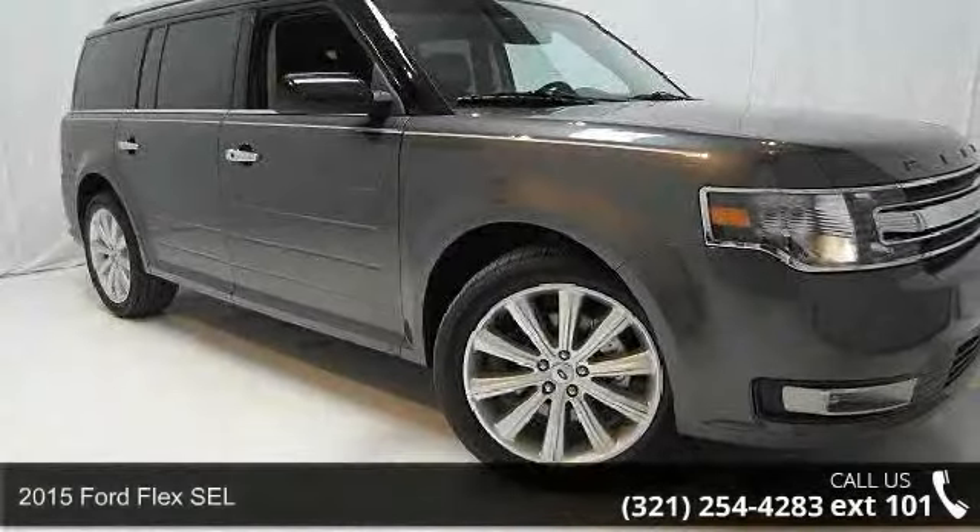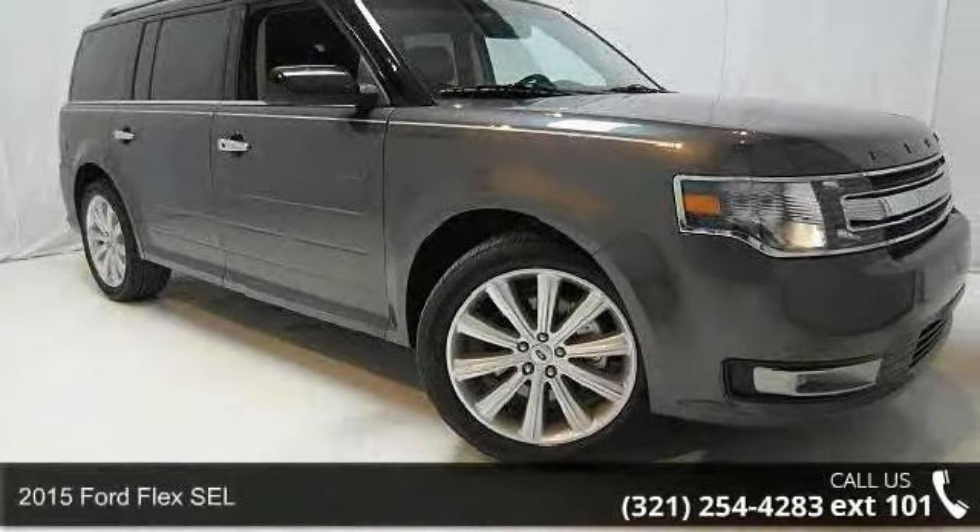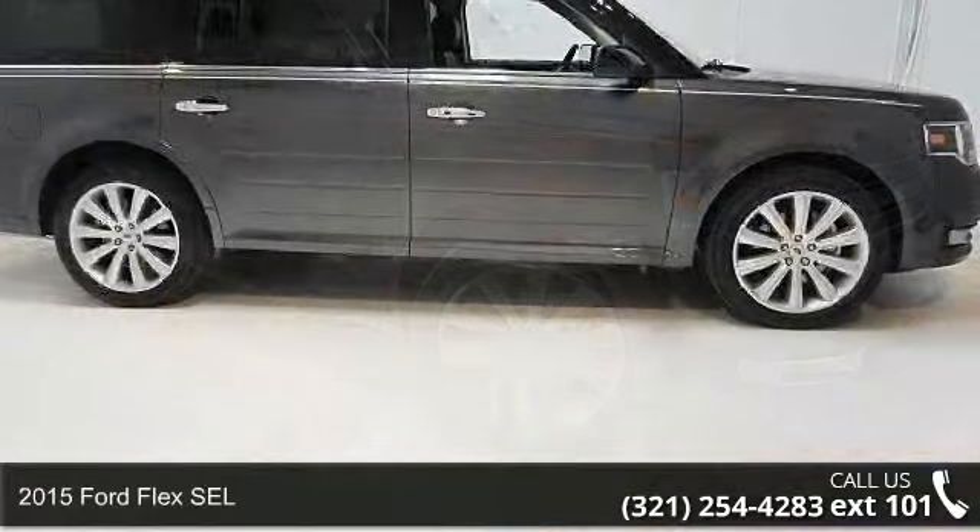Presenting the 2015 Ford Flex SEL. This may be the set of wheels you've been looking for.